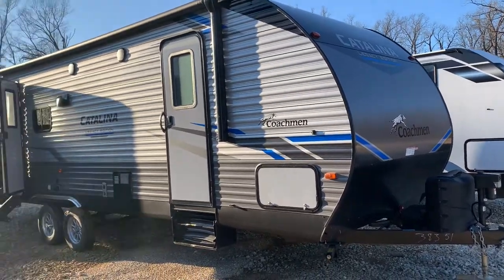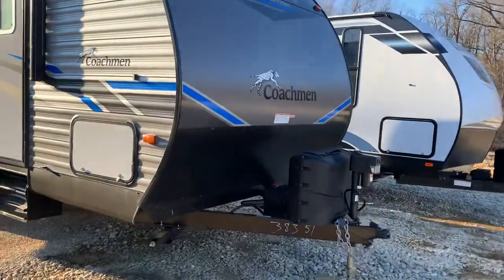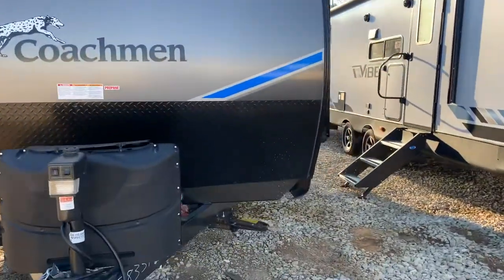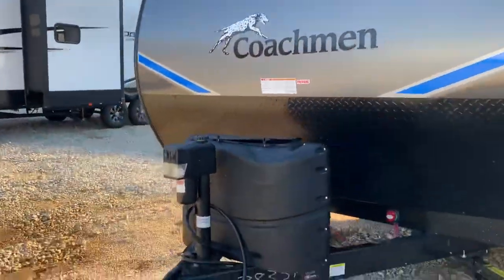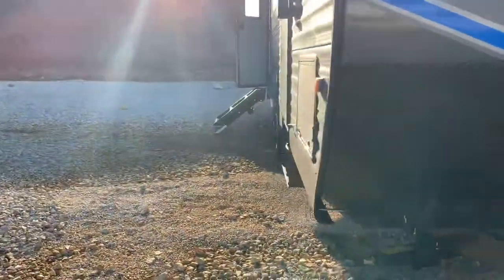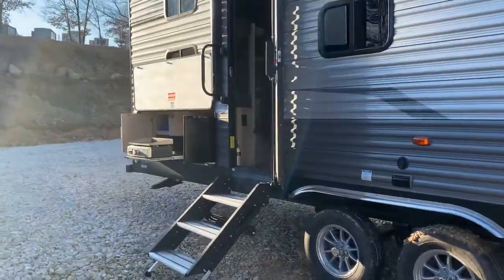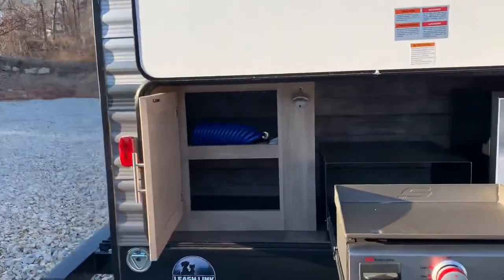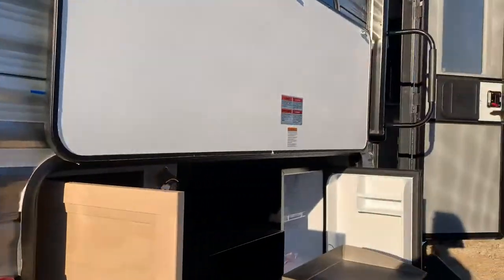Here I am outside the beautiful Catalina — this is a bunk-style camper with two entry doors, it's the 263 BHS CK LE. Big super slide over here, power tongue jack, and it does have a nice outside kitchen with a grill. Also features a refrigerator, storage, travel rack, spare tire, and it's backup camera prepped, so if you choose to add one it's ready to go.